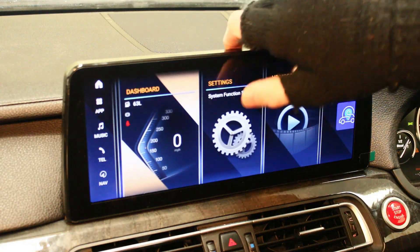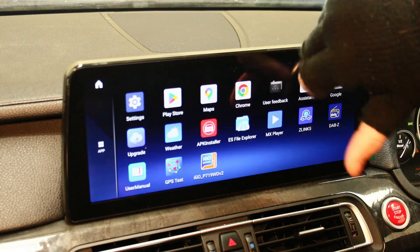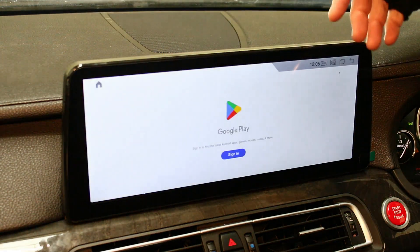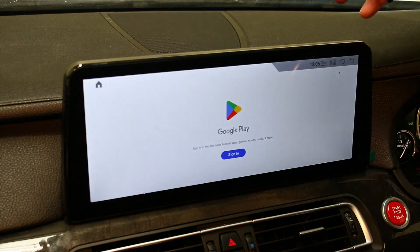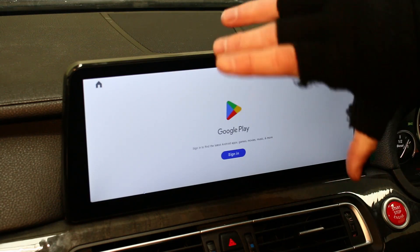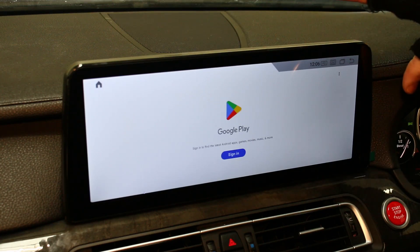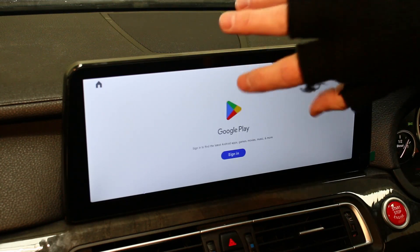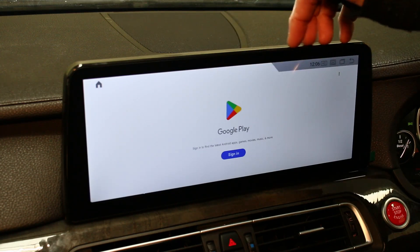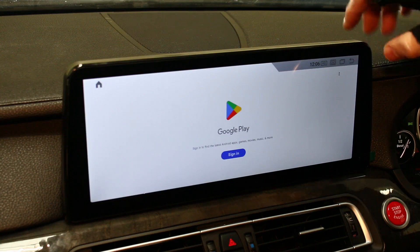There's your app store — this is where your apps live. You can bring any of these over to the home page. You've got the built-in Play Store, which is where you download apps from. If you have an iPhone, don't worry — Android is just the OS. It doesn't mean you can't use iPhones. If you have an Apple phone you use the Apple App Store; Android uses the Google Play Store. iPhones work totally fine with this system.